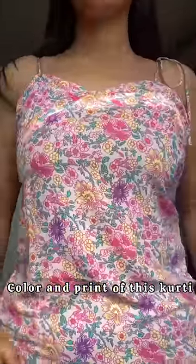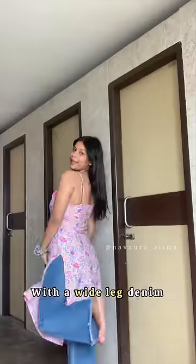So I'm going to wear this skirt in a fusion style. By the way, I'm in love with the color imprint of this skirt. And I have styled it with a wide leg denim.